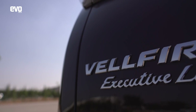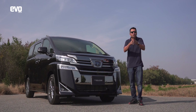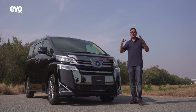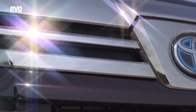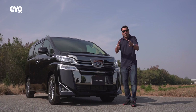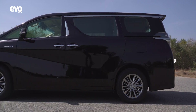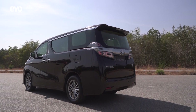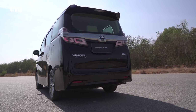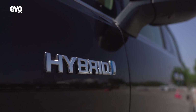If you ever criticize Toyotas for looking a bit bland and boring, that's not something you can accuse the Wellfire of. It's got so much chrome — chrome, chrome, chrome — it's an aggressive, in-your-face front end. The sides are flat and van-like, and so is the rear, to maximize space inside. And it's got a cool blue Toyota logo, which signifies that the Wellfire is a hybrid.